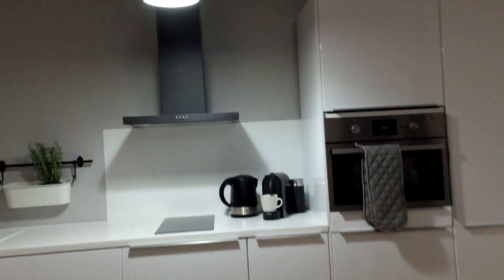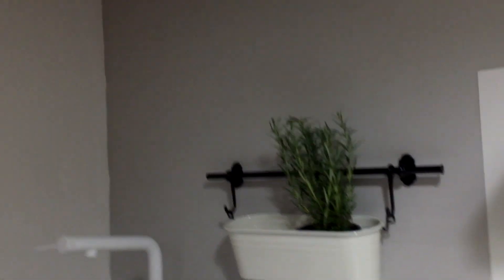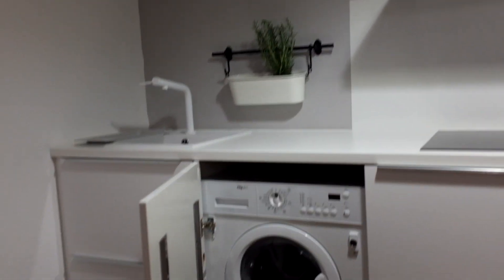There are contemporary amenities here — a stove, coffee makers, lots of pots and pans and dishes. You can see the fridge, which is very nice, and also a nice big freezer.